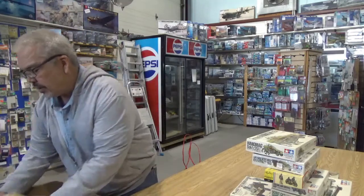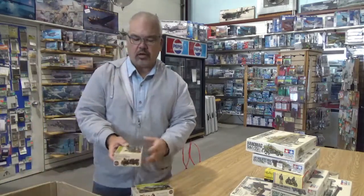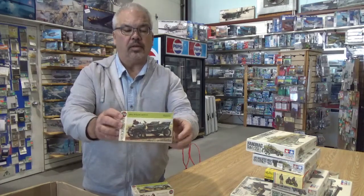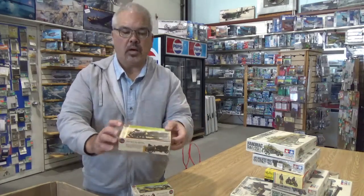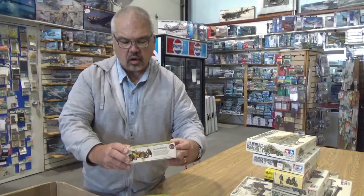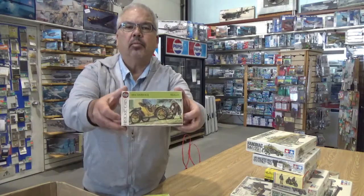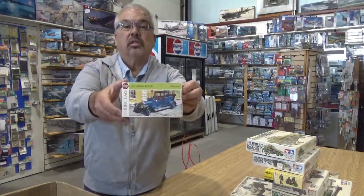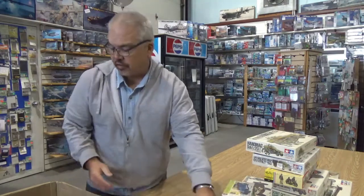These are kind of interesting — Airfix historic car kits. They're 1/32nd scale, so these would go in certain periods. 1905 — might have been around in World War I. That's a 1905 Rolls. A 1904 Dirac — I'm not that familiar with that one. And a 1911 Rolls-Royce. It scales out with 1/32nd scale figures for diorama purposes.